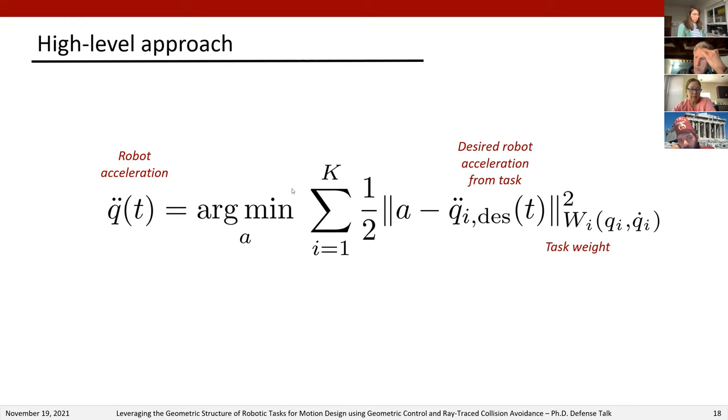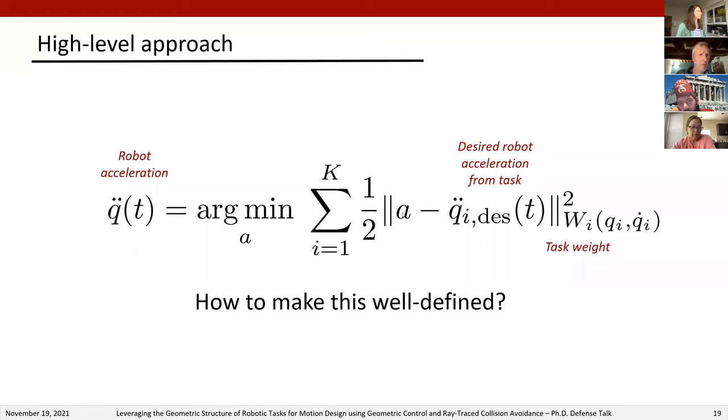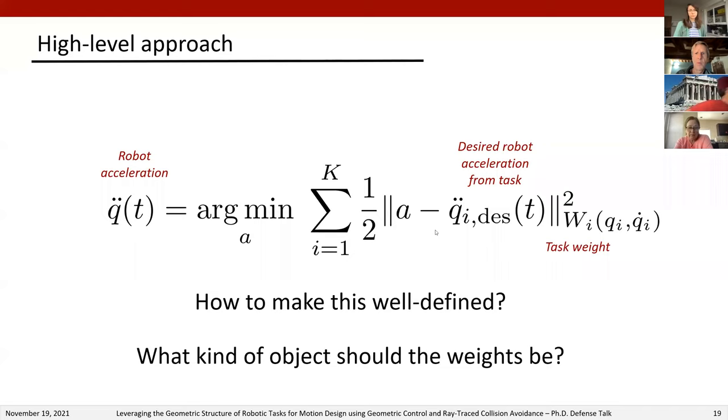To ensure this optimization problem is geometrically well-defined and maintains geometric consistency, we must ask: in what space should the comparison between accelerations be made? How can we get to that space? And what kind of objects should the task weights be so that they can provide maximum flexibility, including position- and velocity-dependent weighting and even zero weighting as needed?